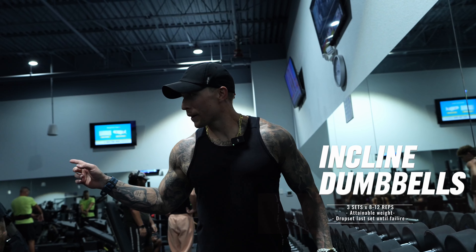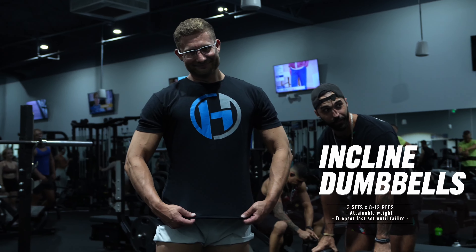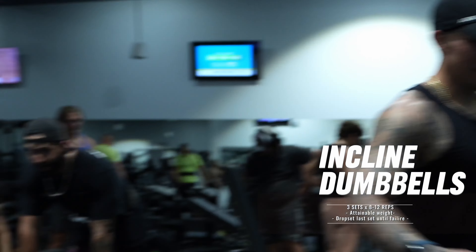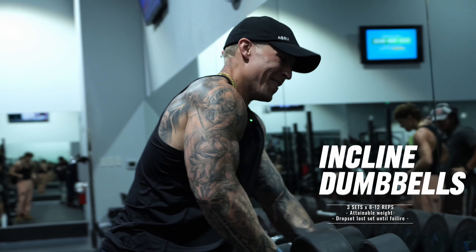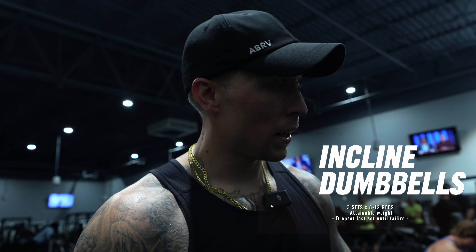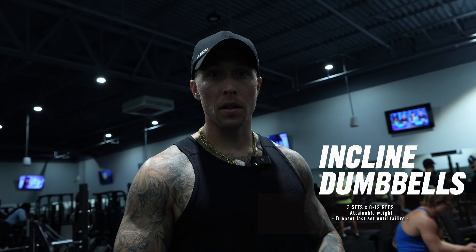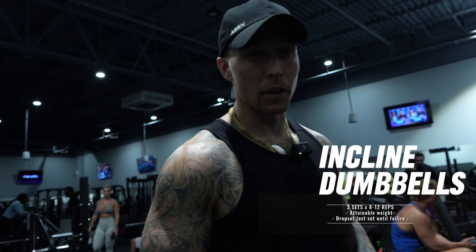Don't forget — number one, blood work, people. If you're feeling like you've got low T, hit up you.health — got you. So last set, set number three, we're gonna do a drop set. We start at 80 pound dumbbells and then go down to 60 or 50 — not 100 percent sure, see how I'm feeling.